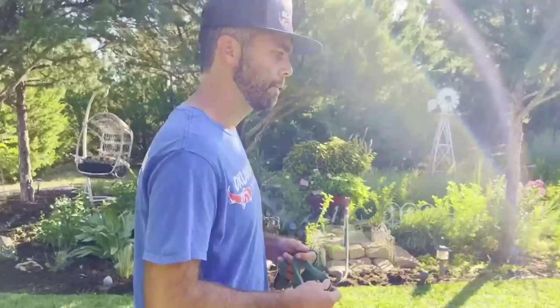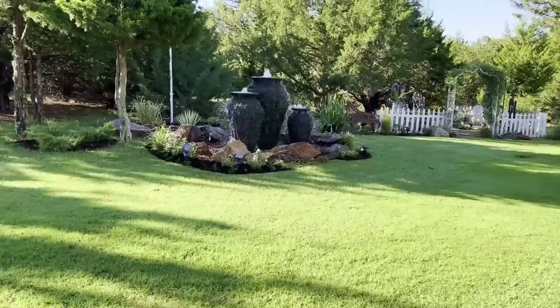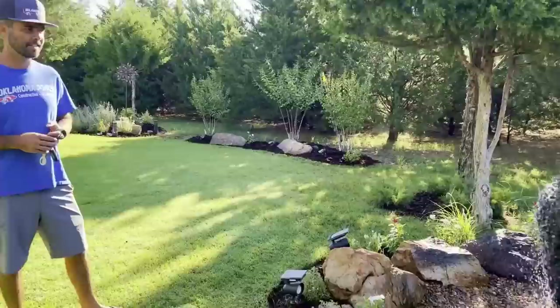The front yard has a pondless waterfall that we rebuilt about two years ago. They called us out about two months ago and we put in this three-stack feature in the back — exactly like the one at our shop. Look at this living area. What else could you put right there that would have that much appeal and impact with that sound? And once again you can see the lights — this thing is gorgeous at night.